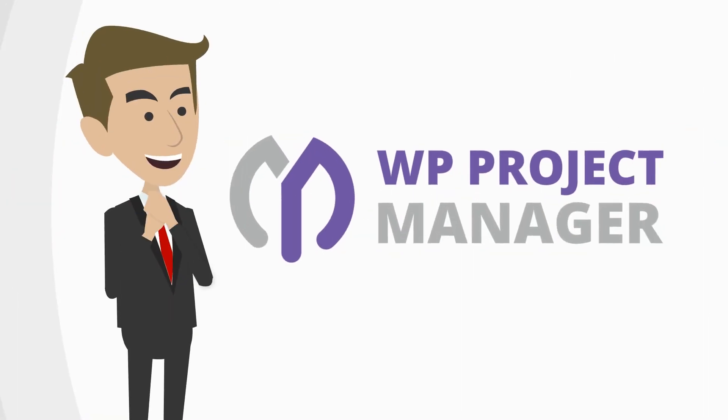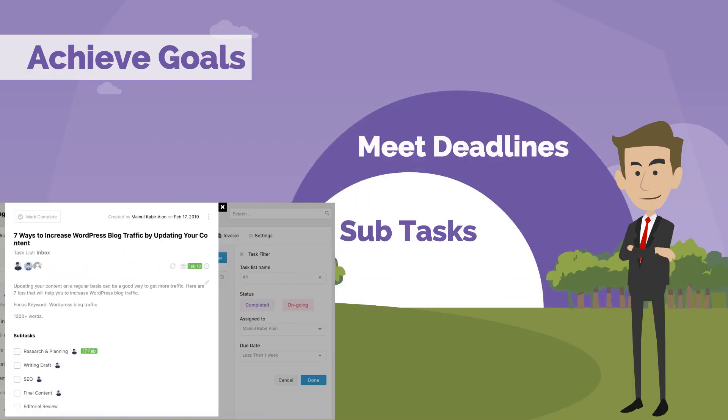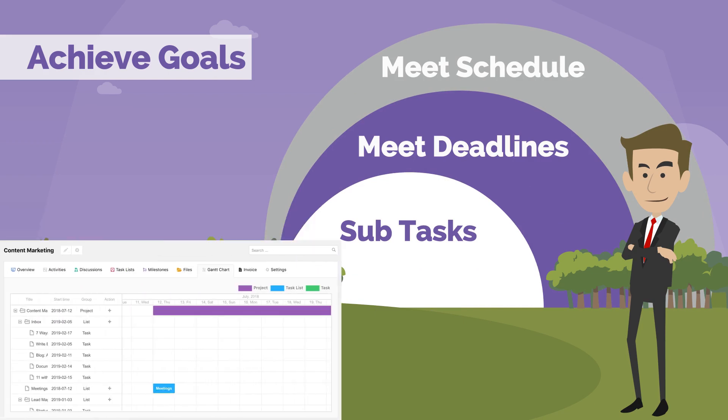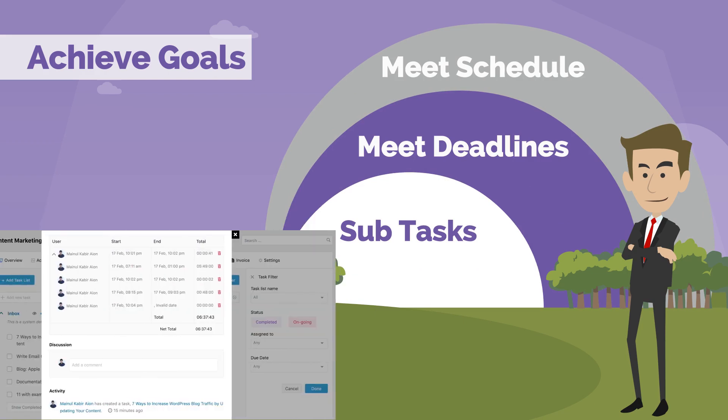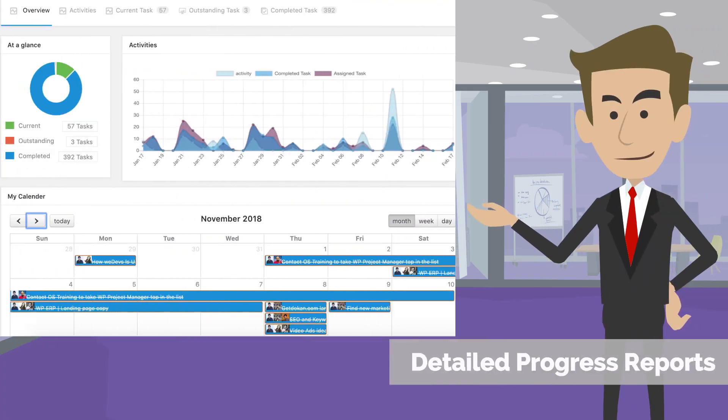Use a simple but expert automation tool like WP Project Manager. It lets you achieve goals by dividing them into subtasks, meet deadlines and schedules using Gantt chart, Kanban boards, and time tracker. And get your work done with detailed progress reports.